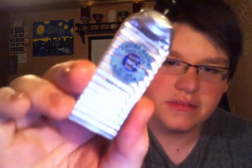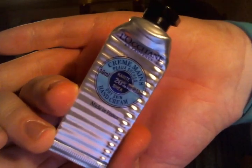Speaking of Shea Butter, I finished one of their mini hand creams — the 20% Shea Butter Hand Cream from L'Occitane. This is my favorite; I've talked about this many times. It's just an awesome hand cream.